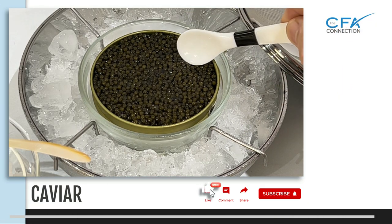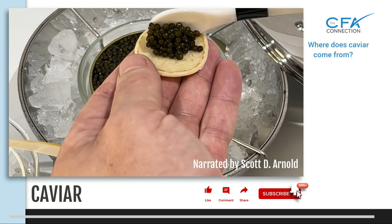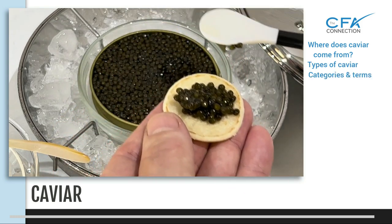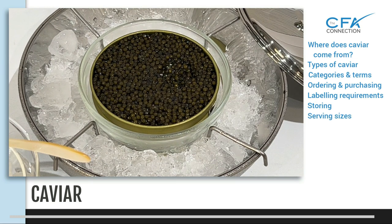Welcome to the Safeway Connections how-to tutorial on caviar. In this tutorial we'll cover where does caviar come from, the types of caviar, the categories and terms you should be aware of, ordering and purchasing recommendations, labeling requirements and how to properly read them, how to store caviar, serving sizes and its nutritional benefits.